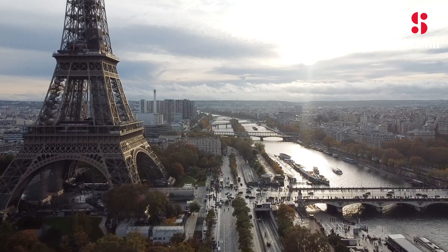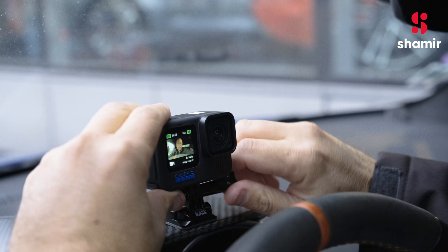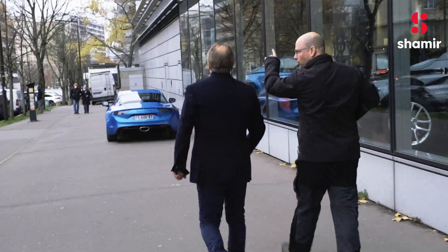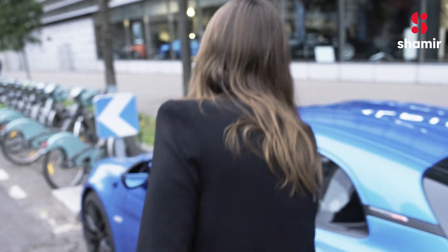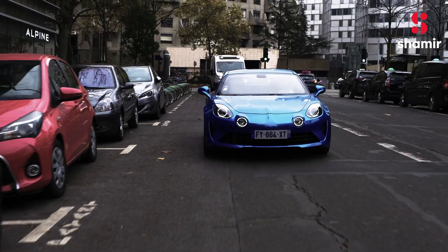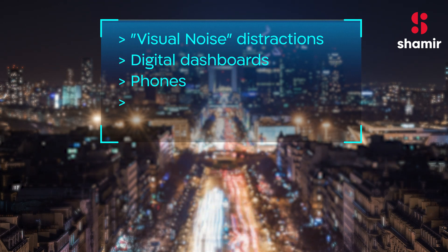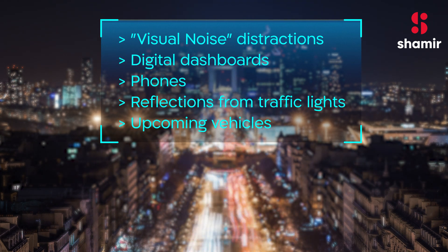Testing professional drivers was just the beginning. We also wanted to understand the advantages our advanced driving lenses can provide city drivers in overcoming their visual challenges during urban driving, day and night — for example, visual noise distractions, digital dashboards, phones, reflections from traffic lights, and upcoming vehicles.